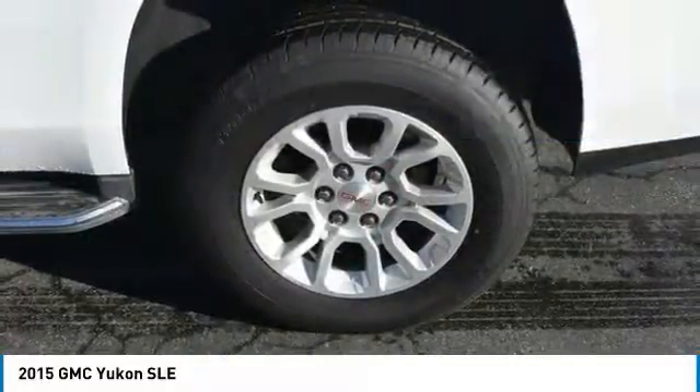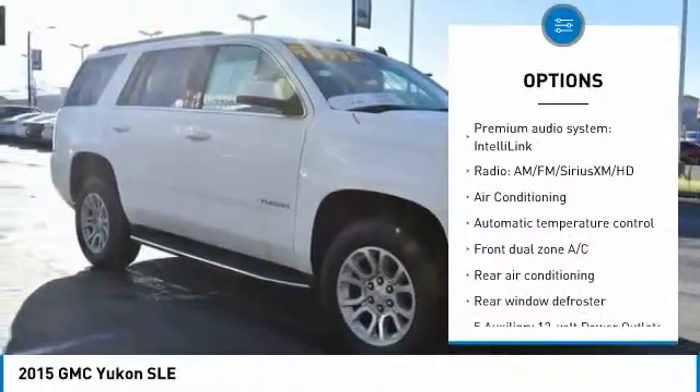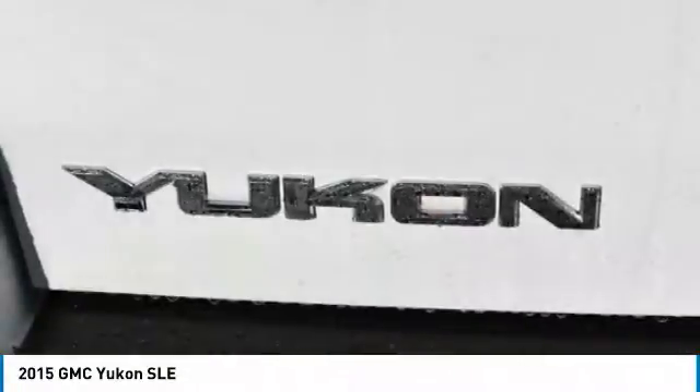Here are some of this vehicle's great options: traction control, dual airbags, air conditioning, power steering, four-wheel disc brakes, power windows, security system, electronic stability control, rear window defroster, and compass.